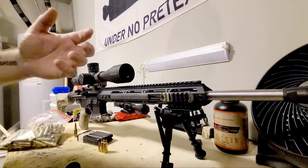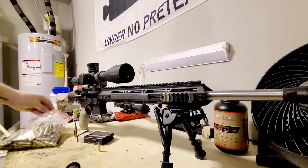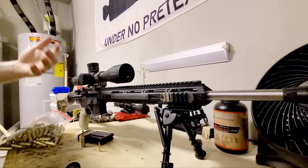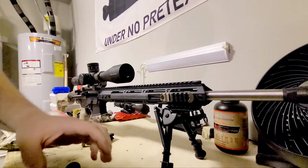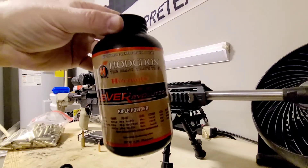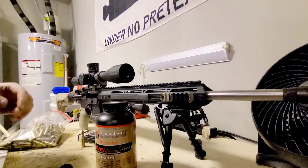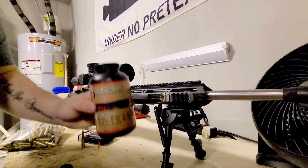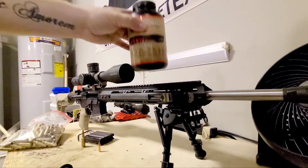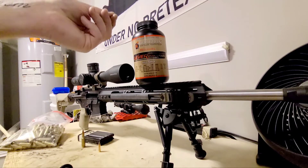A lot of people are able to use BLC-2, CFE 223, or Reloader 15 — those are all great powders for running 6.5 Grendel. One of the issues that does come up is powder availability, and we've seen that a lot in the last couple of years. A powder I find easier to get my hands on is Hornady LEVERevolution. Once I found out it can be used in a bunch of calibers — especially calibers I shoot — I found a way to get an 8-pounder and a couple of 1-pound jugs.